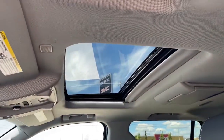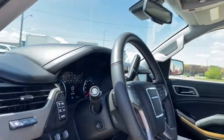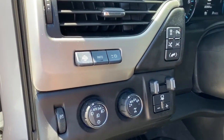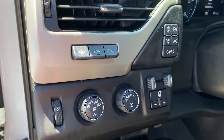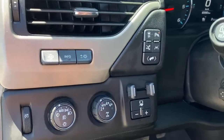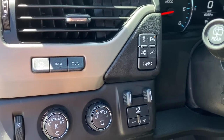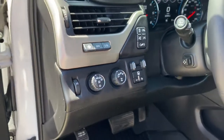Up above we've got the power sunroof. To the left of the steering wheel we've got the heads-up display button, the information tab, we've also got two-wheel drive, four-wheel drive, the trailer brake, traction control, park assist, lane departure alert and power adjustable pedals.